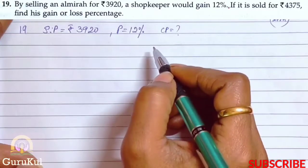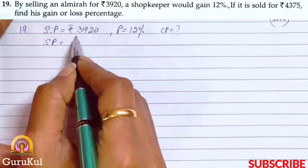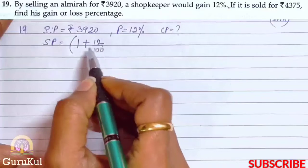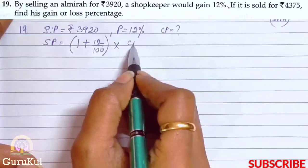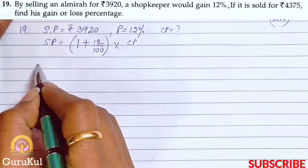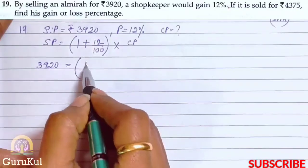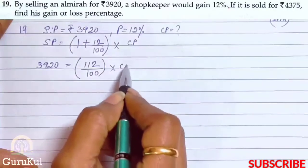After that we can solve the sum further. The formula is: SP = (1 + 12/100) × CP, since he made a gain or profit. That gives us SP = (112/100) × CP. So 3920 = (112/100) × CP.